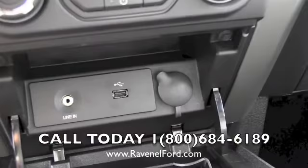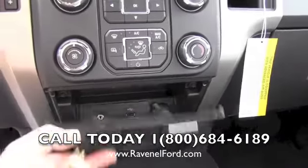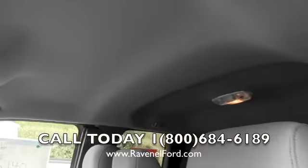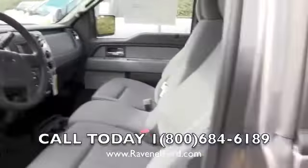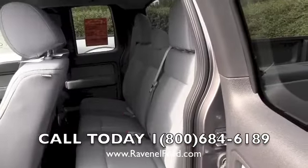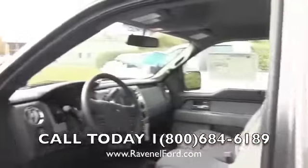USB auxiliary hookups and a 12-volt outlet all in the same spot — very nice. Dual sunglass holders up top, plenty of headroom. If you need to get into the back, it is a super cab — there are your back seats. You can fold them up if you need more storage back there as well.